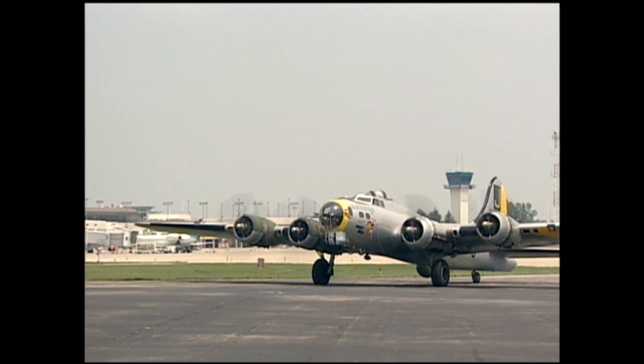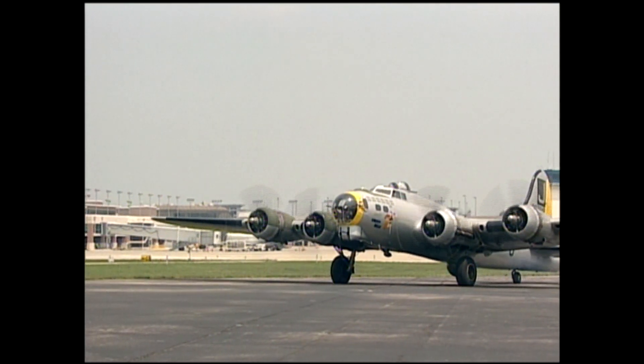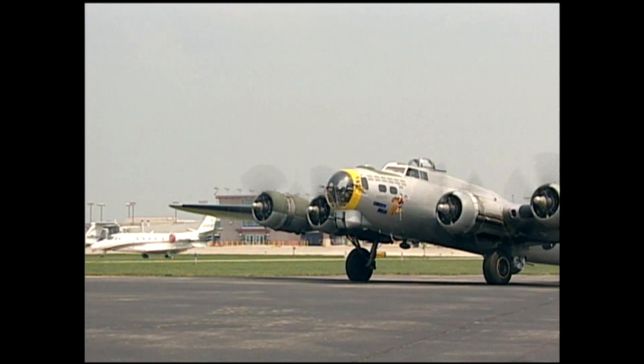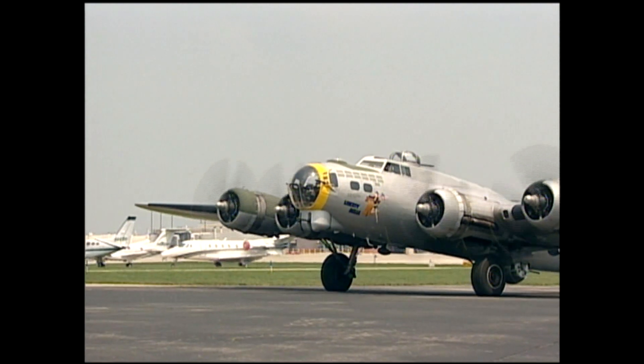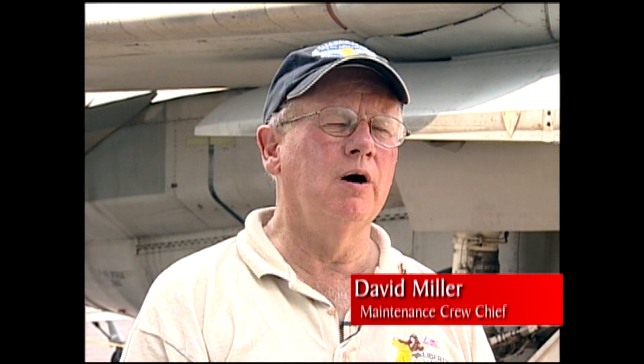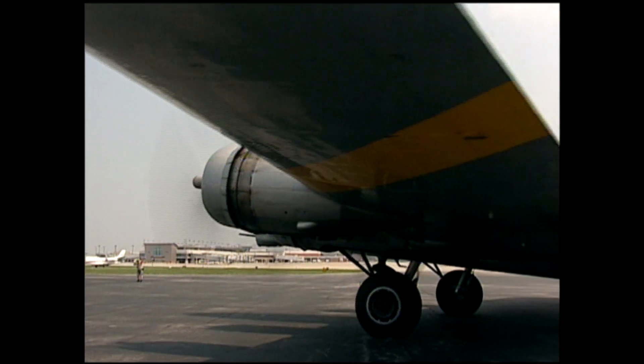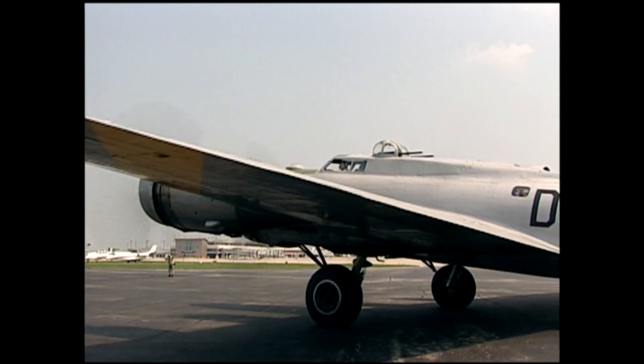The B-17 has a 107-foot wingspan. It's almost 70 feet long, with four 1,200-horsepower engines. The aircraft itself weighs approximately 34,000 pounds empty, and fully loaded it probably weighs anywhere from 52,000 to 54,000 pounds. It has 1,700 gallons of fuel on board and carries approximately 7,000 pounds of bombs. When you go up on the aircraft today, you will see replica 500-pound bombs, and it also carried externally racked munitions as well.